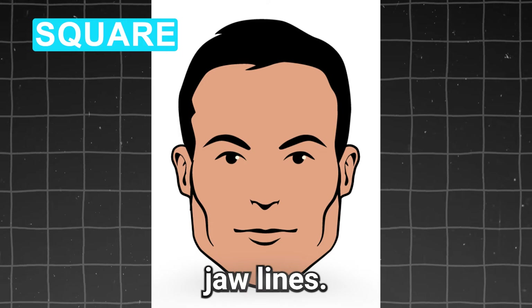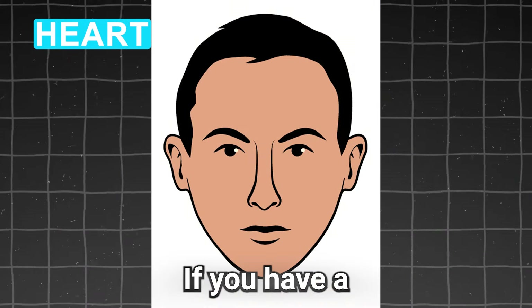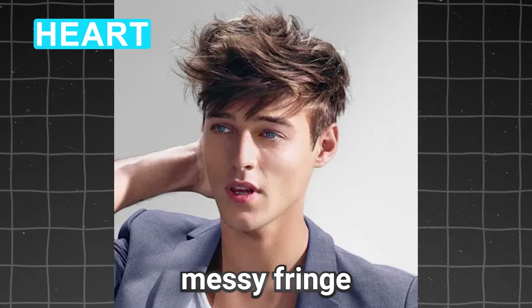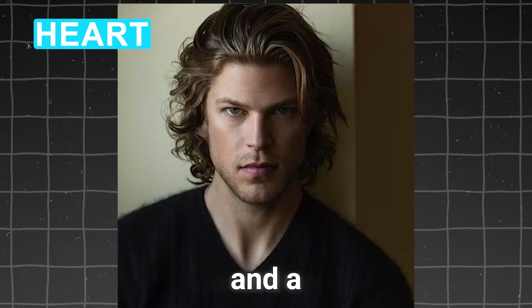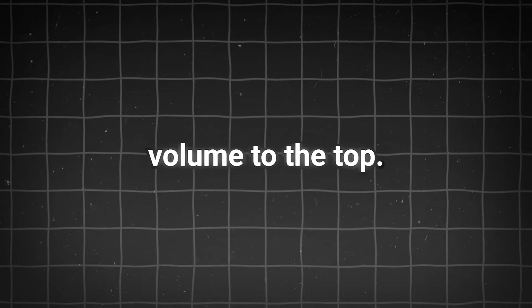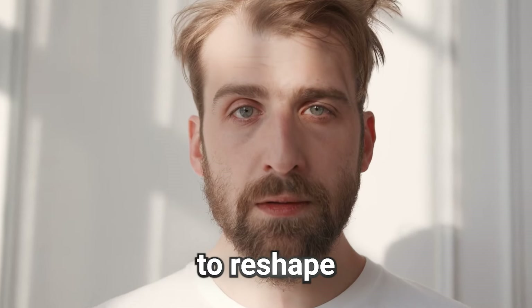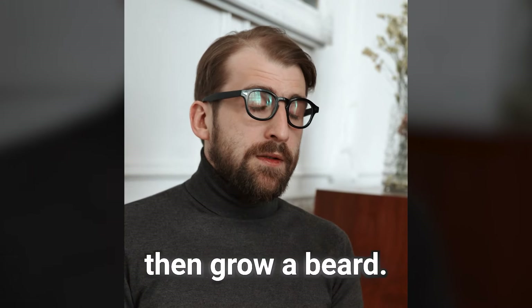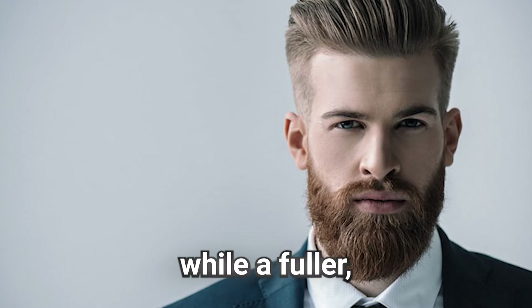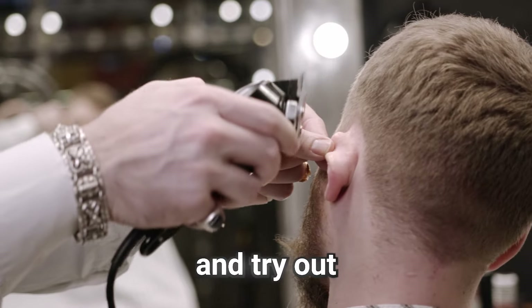Square faces have strong jawlines, so a haircut that softens your features will look best — go for a wavy or messy style. If you have a wide forehead and a narrow chin with a widow's peak, you have a heart-shaped face; get some messy fringe and bangs to soften that hairline, and a layered haircut. Triangle faces have a small forehead but a wide jawline, so you need to add volume to the top — a nice comb-over or quiff looks best. Then you'll want to reshape your face by fixing your beard. If you want to look more confident, grow a beard and find a style that complements your jawline. If you don't know what to do, hit up a barber you trust and try out a classic style.